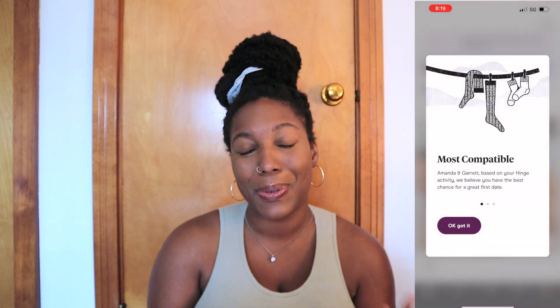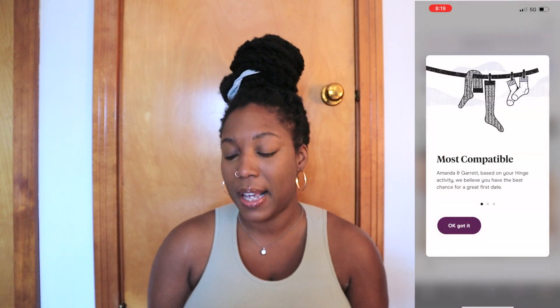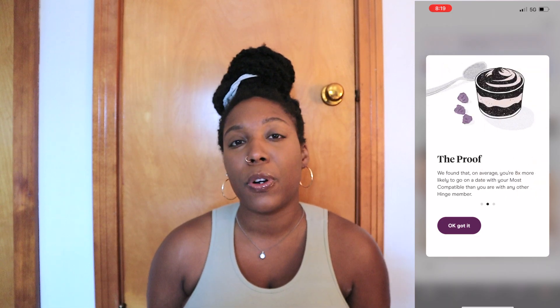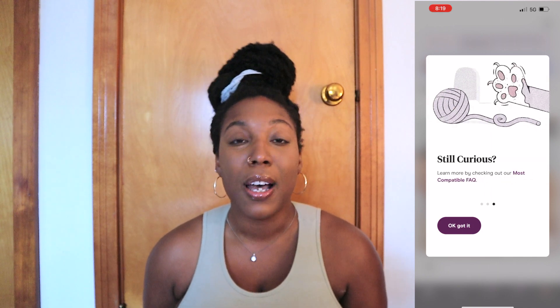I've already set up my profile to make this video, so I can't really show you that process, but this is what the app looks like when you've already created a profile. It starts off by sharing your most compatible match, and this match is based on your Hinge activity — basically the profiles you've liked, dismissed, or engaged with, whether by liking or messaging that person.